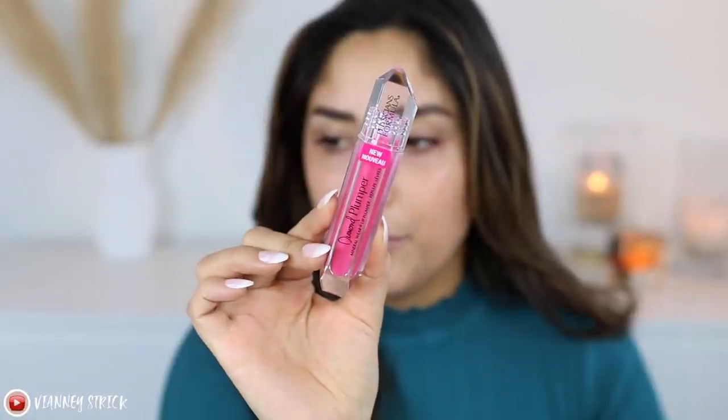I couldn't find any brow products in store, so I assumed they didn't have any — but I checked the website and they actually have two brow products. The only thing I don't have for you today are brow products, which is why my brows are already done. Everything else I do have from Physician's Formula.